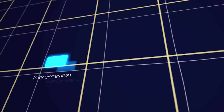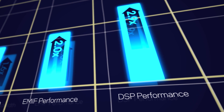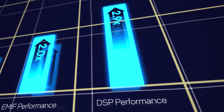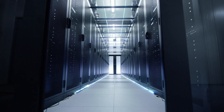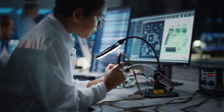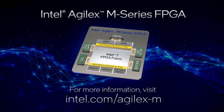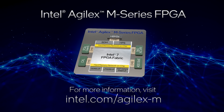Built on the Intel 7 process, M-Series improves on Agilex performance advantages while delivering industry-leading DSP performance and memory bandwidth. Use the right memory for the job and overcome system bottlenecks with Agilex M-Series. Learn more on our website, and check out the M-Series white paper for a deeper dive into how we maximize performance in memory-intensive workloads.